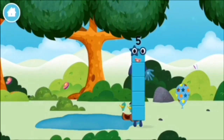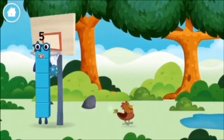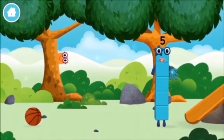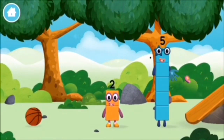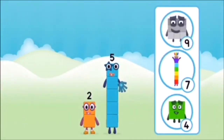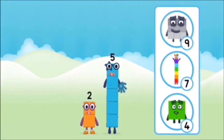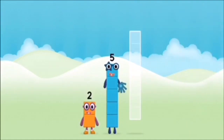You found a number block! You found a number block! What number block will you make when you add these two number blocks together? That's right! Now add the number blocks together.